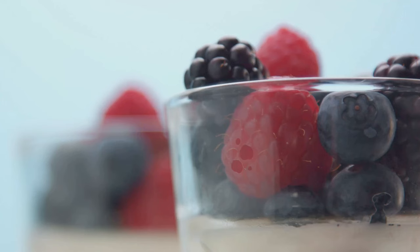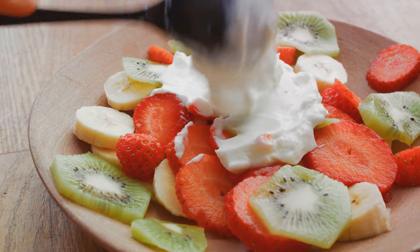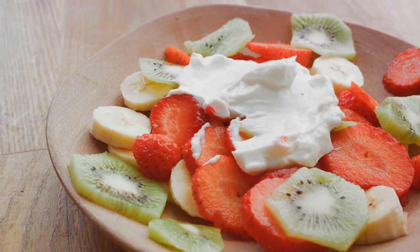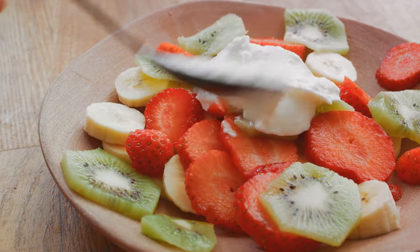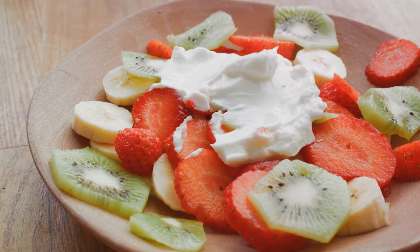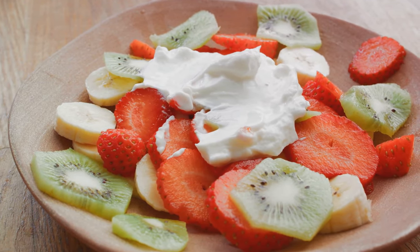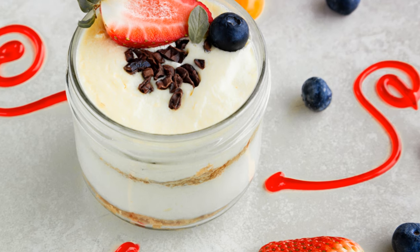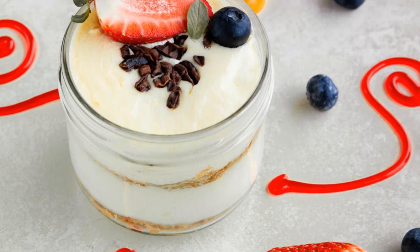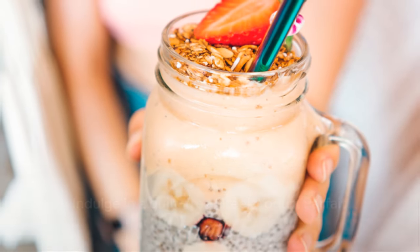Next, add a layer of your favorite fruits. Berries are a fantastic choice — they're packed with antioxidants which are great for your health. Feel free to mix it up though; bananas, apples, or peaches can add a different flavor profile. Then repeat the layers until the jar is filled. Finally, top it off with a sprinkle of granola for that added crunch and fiber. There you have it — a Greek yogurt parfait that's as healthy as it is decadent, a perfect way to satisfy your sweet tooth without compromising your health goals.